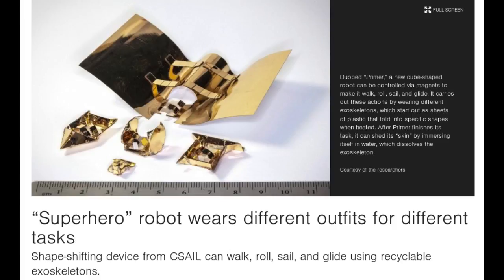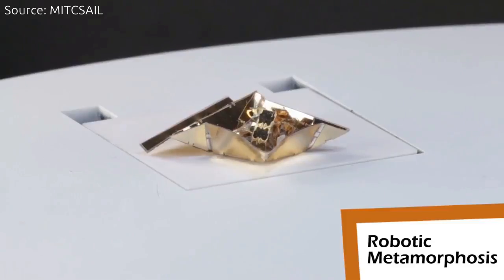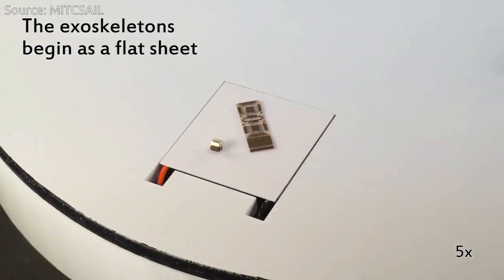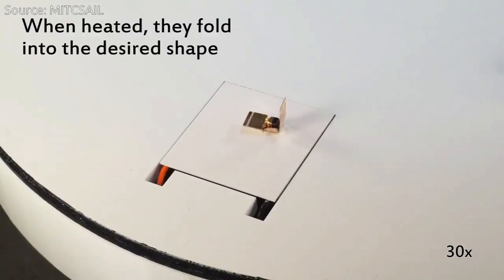Researchers from MIT's Computer Science and Artificial Intelligence Laboratory, CSAIL, are aiming to change that with a new shapeshifting robot that is something of a superhero. It can transform itself with different outfits that allow it to perform different tasks.